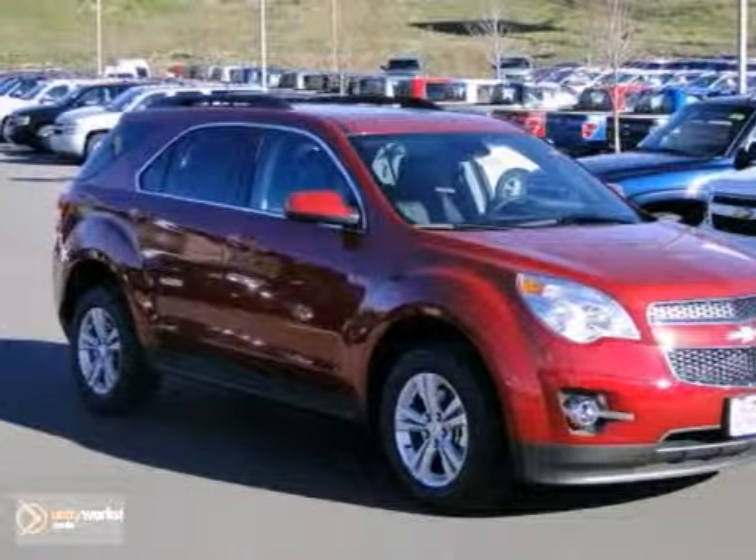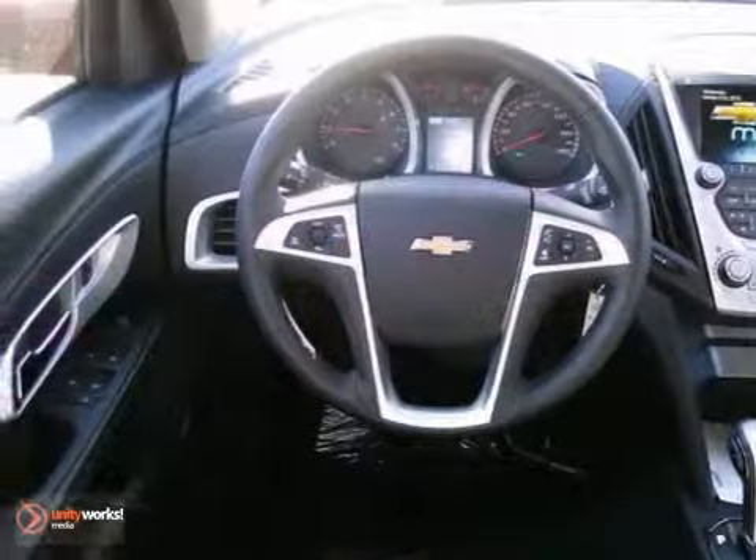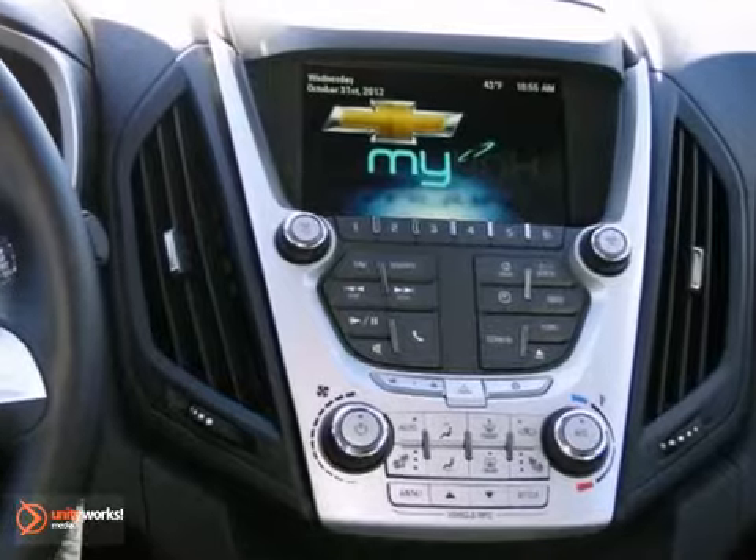Here's a nice 2013 Chevrolet Equinox. Get a Chevy MyLink and all-wheel drive. You also get a CD player, multi-zone climate control, and hands-free communications.